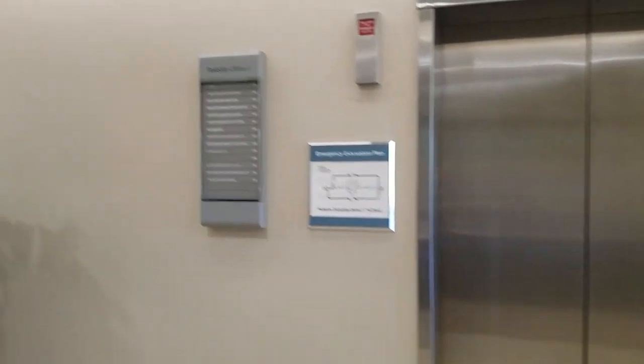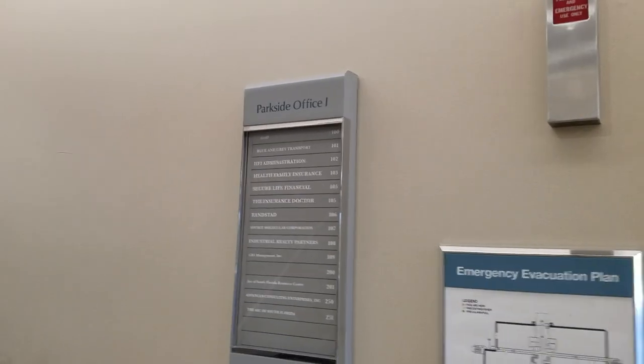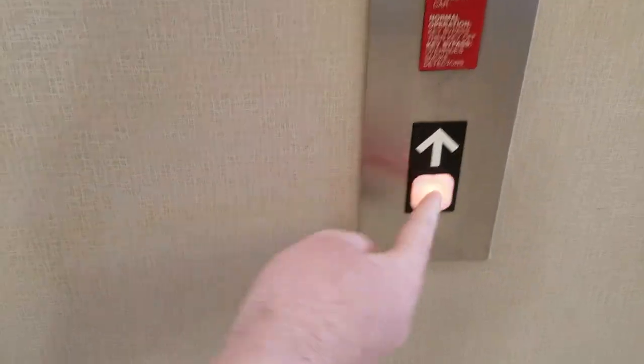So this elevator at Parkside Composite Centre, one, a mini-exporter, it's a mini-poss elevator.